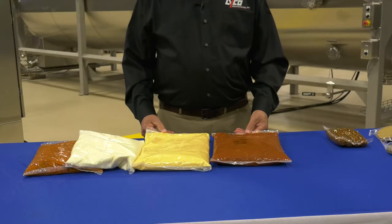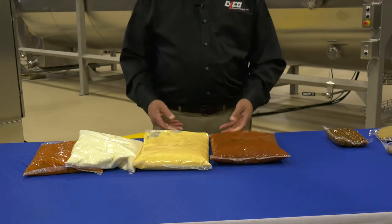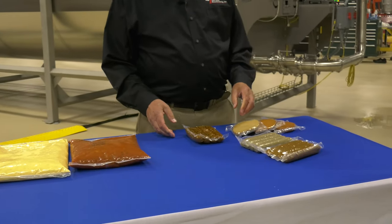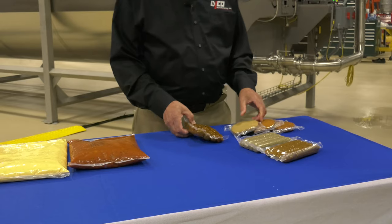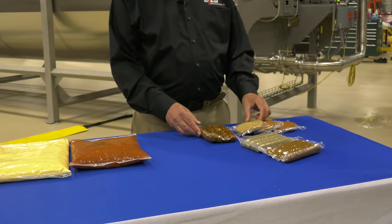Chill Flow is the ideal choice for cooling hot filled soups, sauces, or condiments. Chill Flow is also used for pasteurizing and cooling packaged products such as plant-based proteins and sous vide products that require cooking and cooling.